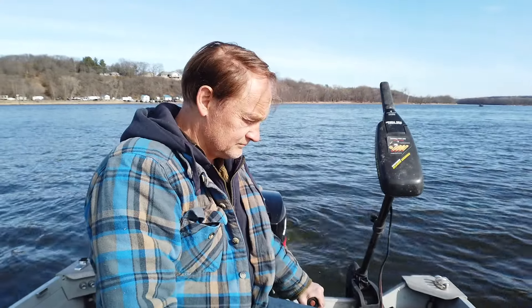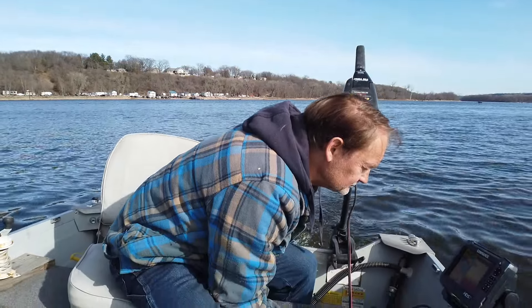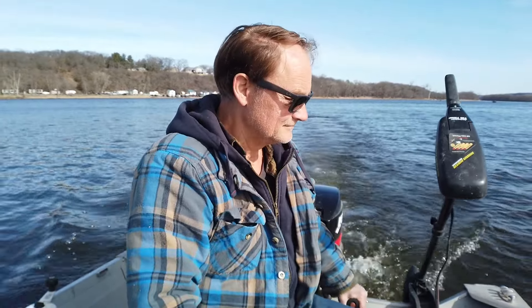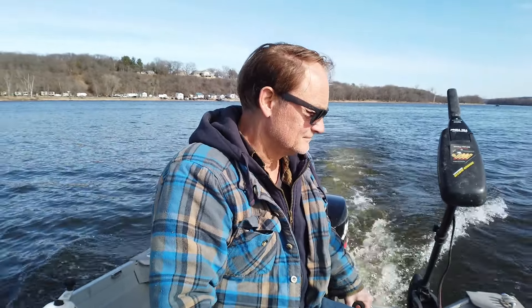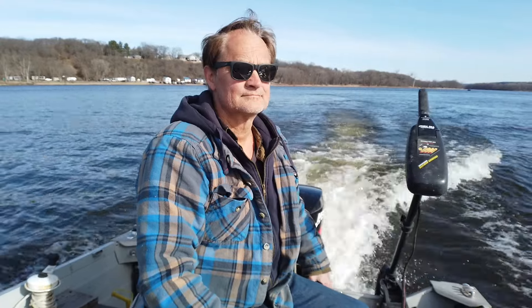We got a functioning graph, we got a functioning outboard, we got a functioning Minnkota trolling motor, and I'm chipped for the river depths. Rock and roll. Wayne's got his Ray-Bans on.